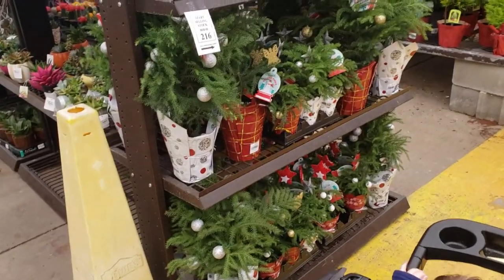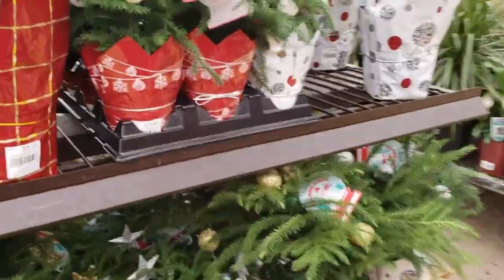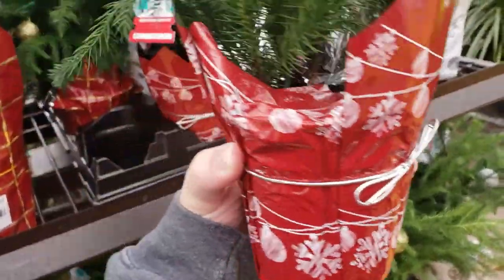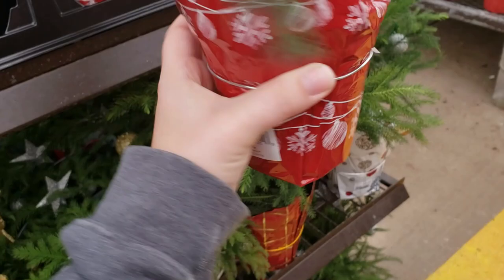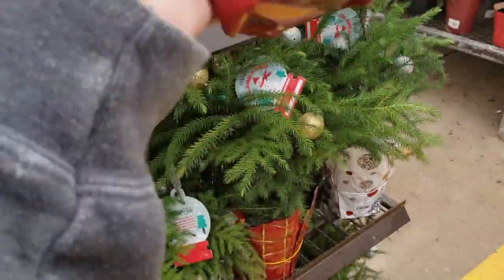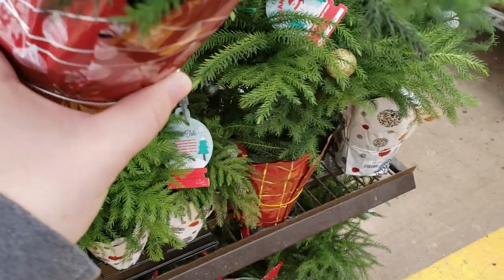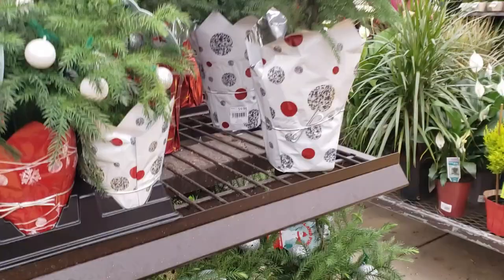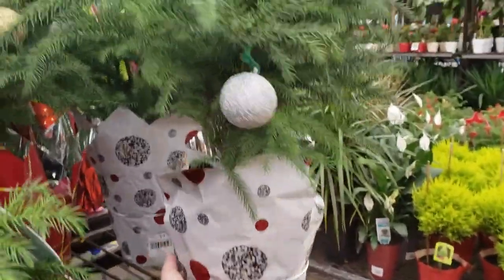There are a lot of Norfolk Island Pines, which I'll probably get one because I've been wanting one, but I've been waiting until the holidays when they're cheaper because everybody's got them on the holidays. That's a pretty good sized plant — I think these were $5.98. And they also have the bigger ones for $9.98.